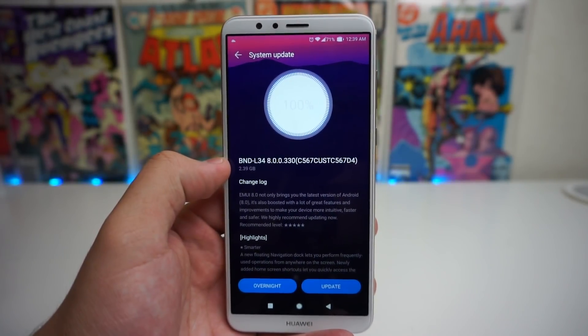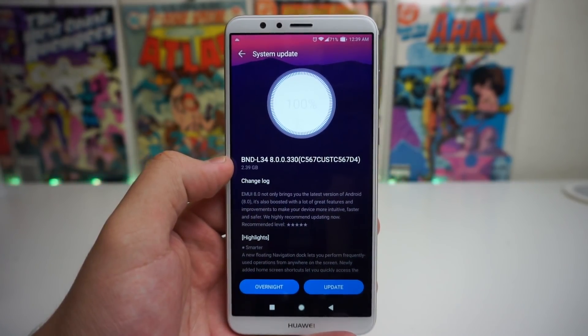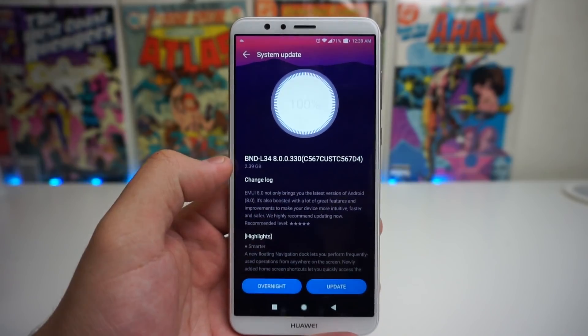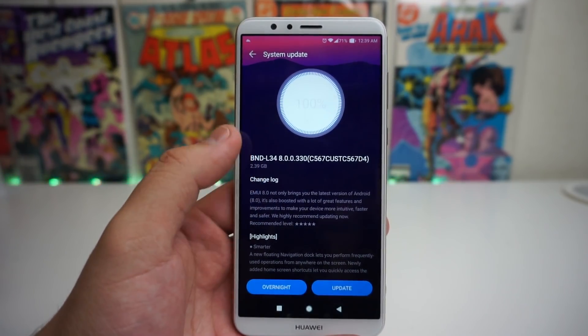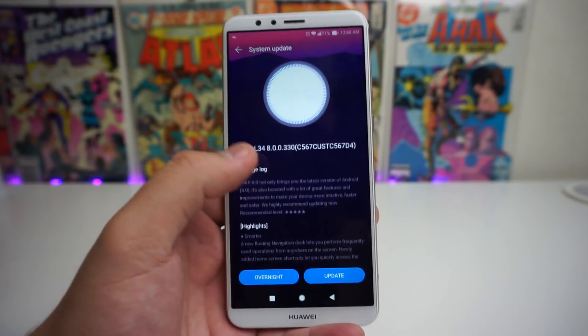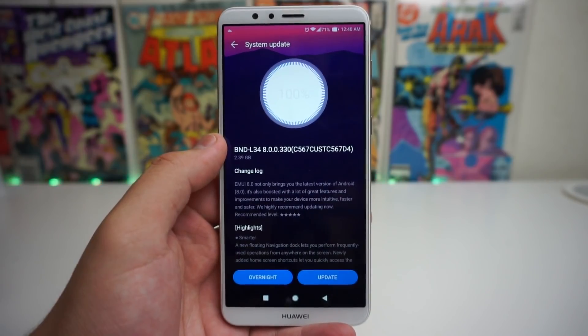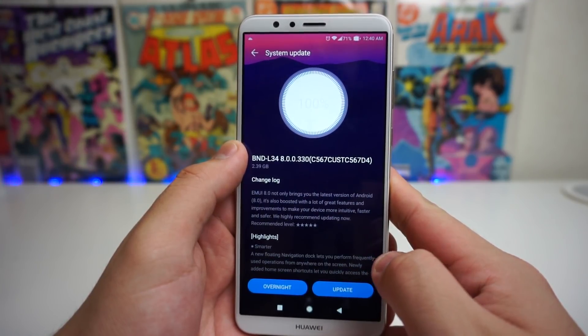Today we actually got an update on the Huawei Mate SE, and it's safe to say it is the Android 8.0 Oreo update. As you see right here, it says EMUI 8.0, and it says 2.39 gigabytes that it's going to take from your storage. So if you guys want to go ahead and update now, they should be sending out the update pretty quickly, but we're going to go ahead and update this and see what's up.